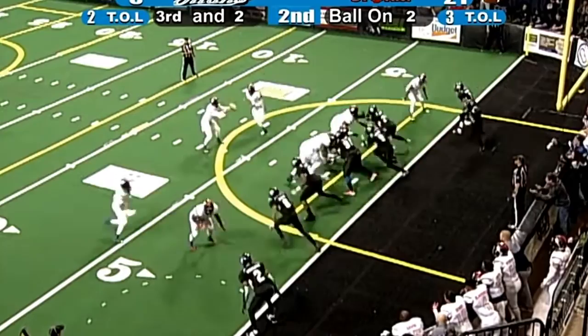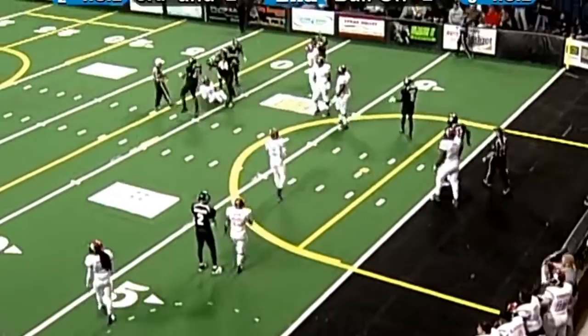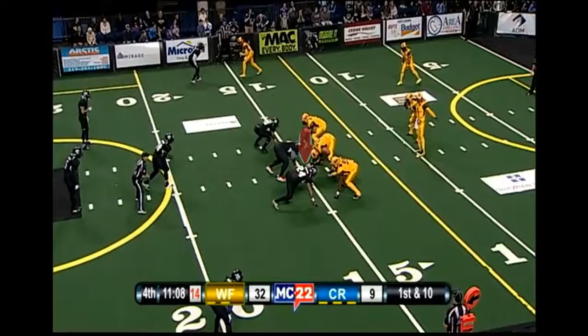Lorenzo Brown going to bring Tatum through the box. Fakes the handoff. Lorenzo Brown's going to run, but he's going to be hit in the backfield. And Billy to back, Slufe going to take him down. Oh my, as making that stop was Chris Martin.